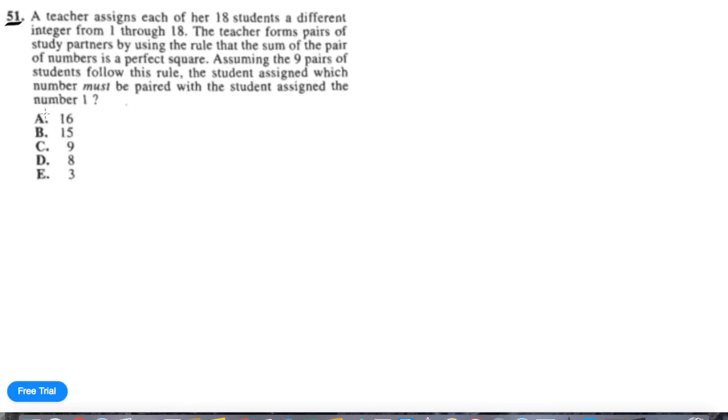Let's first just cross off numbers that can't be paired with 1. 16 plus 1 is 17 — that's not a perfect square. 9 plus 1 is 10 — also not a perfect square. The other three are possible: 15 plus 1 is 16, 8 plus 1 is 9, and 3 plus 1 is 4. So our total list of perfect squares we can work with is 4, 9, 16, and 25. The next perfect square is 36, but we can't reach it because the largest sum we could use — 18 and 17 — adds up to 35. So 36 is not on the table. We have 4 options.